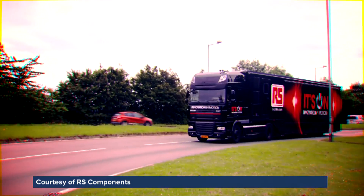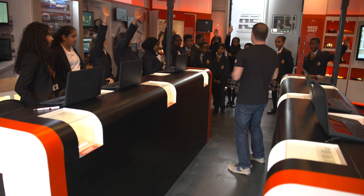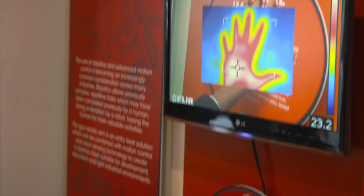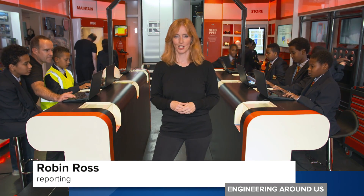This truck is travelling across the country showcasing some of the latest innovations in engineering. Today it's visiting a school in London to inspire potential future engineers. The idea is to get these children to take the STEM subjects — science, technology, engineering and maths — to spark their imagination from a young age.